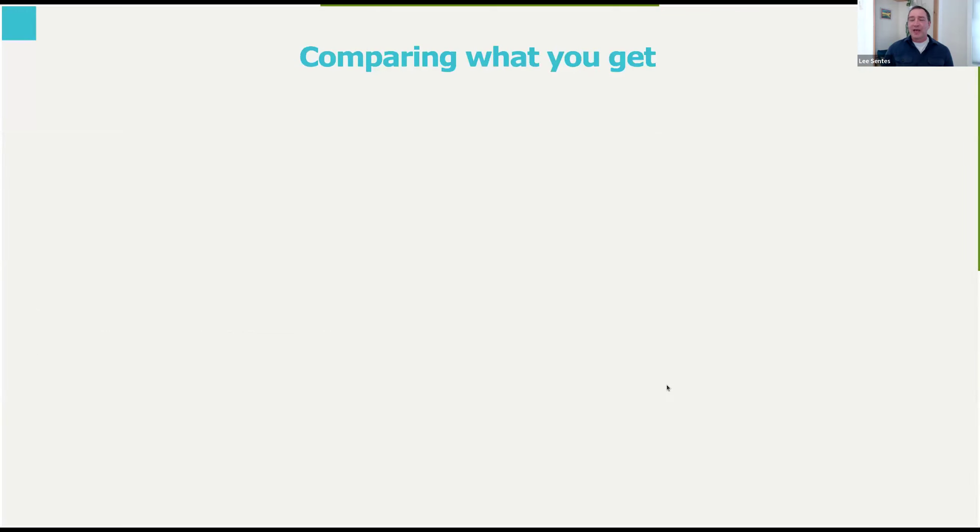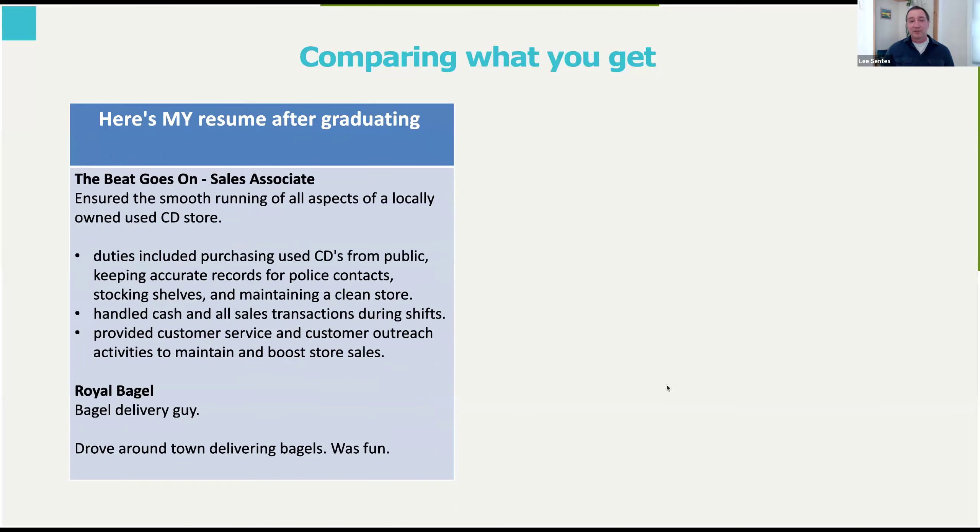Let's compare resumes — what you get from a traditional BBA versus the Royal Roads BBA. Using myself as an example: coming out of my undergrad, the best I could do for work experience was a sales associate at a used CD store and delivering bagels. For most students in a regular BBA, it's similar — working in Walmart or Costco. In a regular BBA program, that's all you have to showcase to future employers.